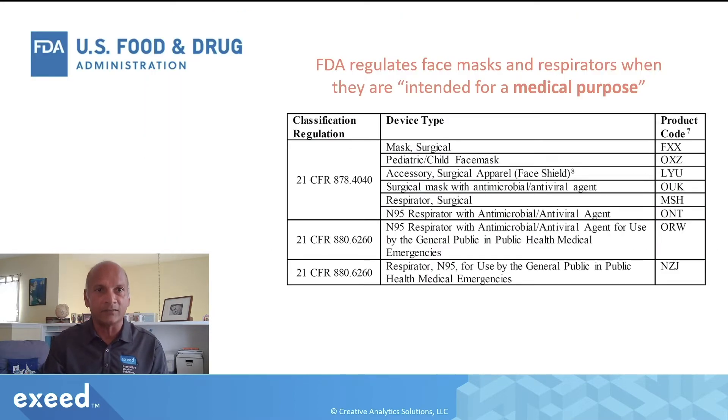Here is a list of devices that FDA regulates: surgical masks, child masks, accessories like face shields, surgical masks with antimicrobial or antiviral agents, surgical respirators, N95 respirators, and so on. Depending upon the intended use and product characteristics, FDA assigns a certain product code, and most of these are Class II devices.